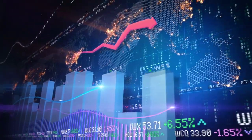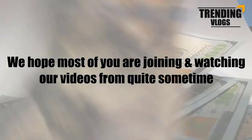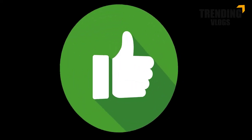Hi fellows, welcome back to the Forex Informer session of our channel, Trending We Loves. We hope most of you are joining and watching our videos from quite some time. If you think our videos are good, please share them and don't forget to give us a thumbs up.